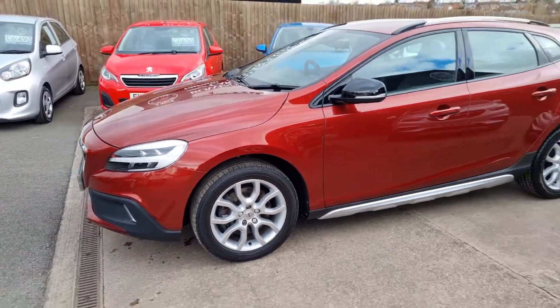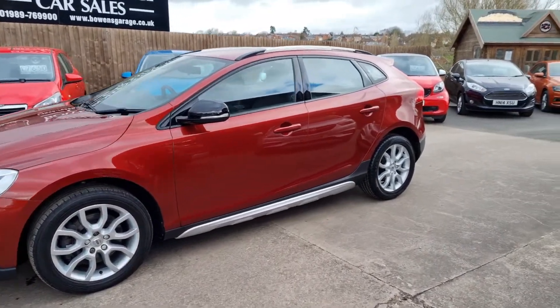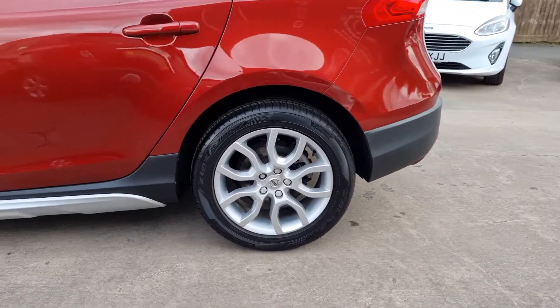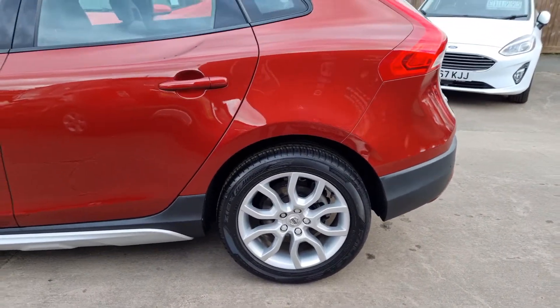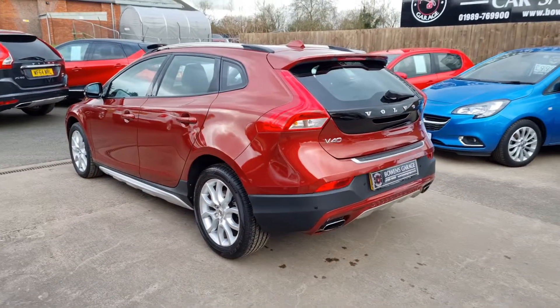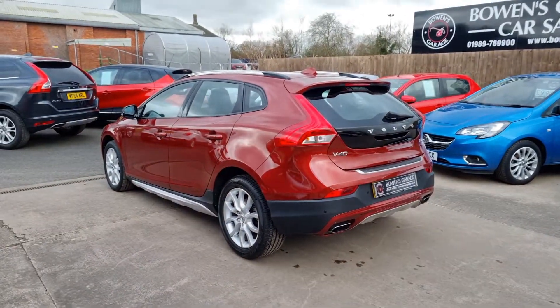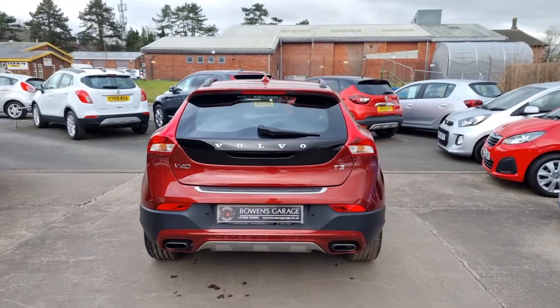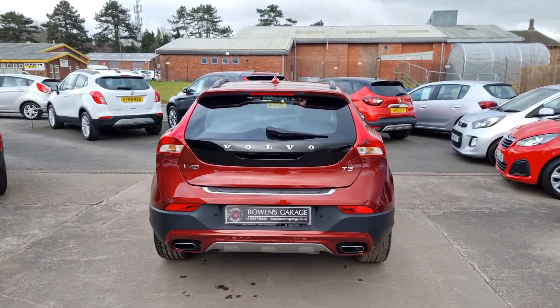Just arrived in part exchange with us yesterday. Came all the way down from Scotland against a Mercedes CLS that we had in stock, which you may have seen. And this was the part exchange that came with it.